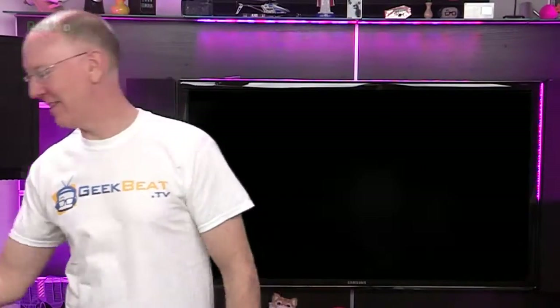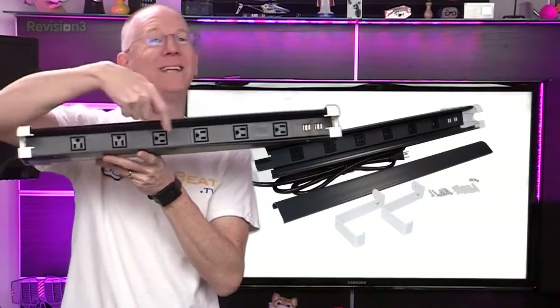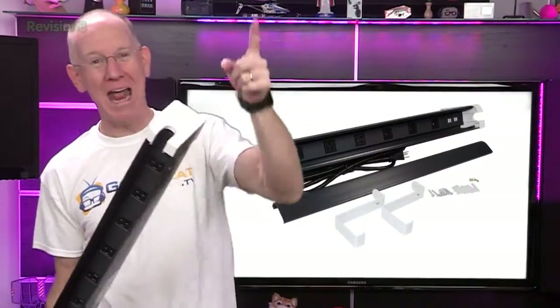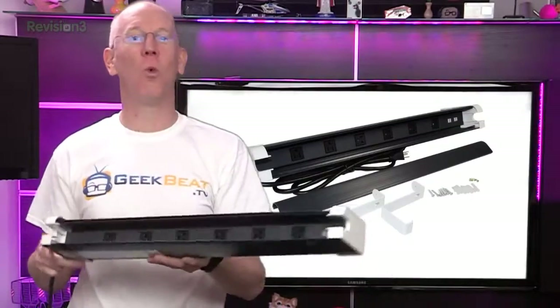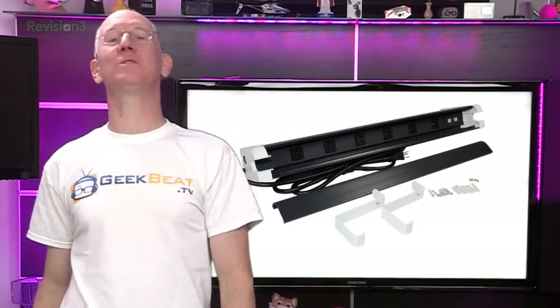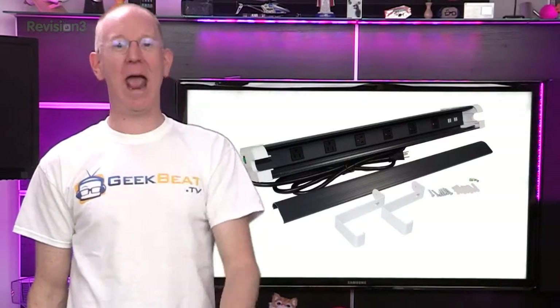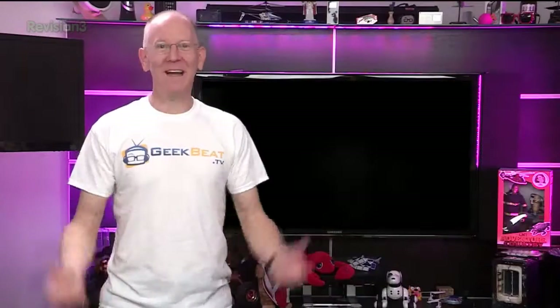Next, for less than $40, you can add this very cool power center to your desk and gain six 110-volt outlets plus four charging USB ports with a built-in cable management channel. The WireMold PX1004 power strip will connect to just about any desk and give you convenient power without having to fumble around under the desk.